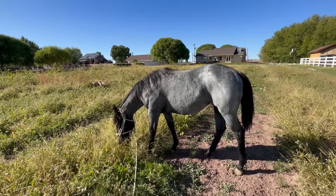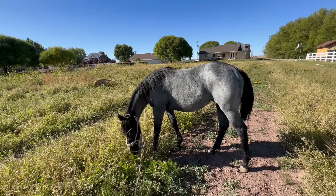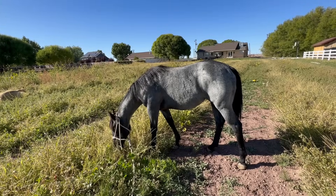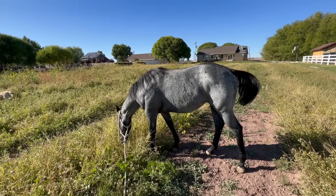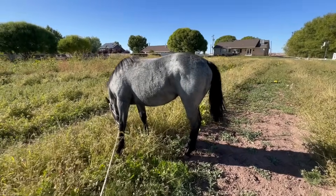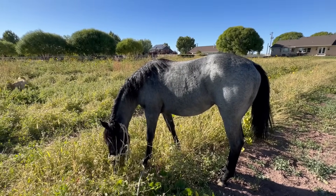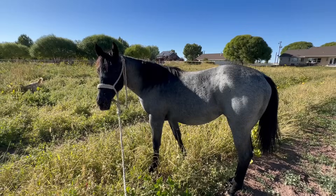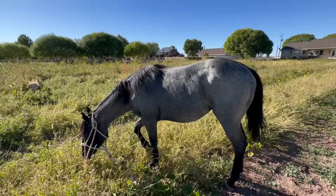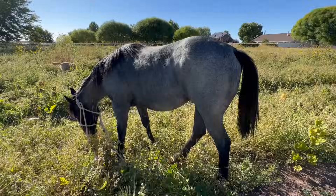He has two sons that are still intact that are owned by my brother Levi, and they are both sons of 66 and sons of the Chipper mare, so they're Nugget's brothers. I would love to breed one of them to this girl because they're both roans and they're related to Chipper, which Chipper is our favorite horse.